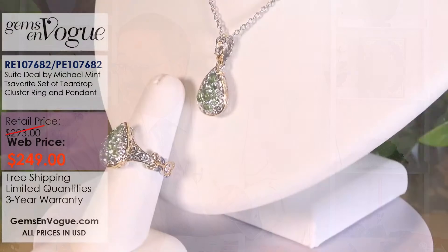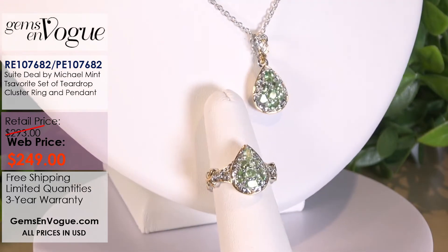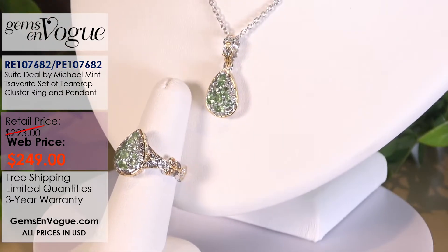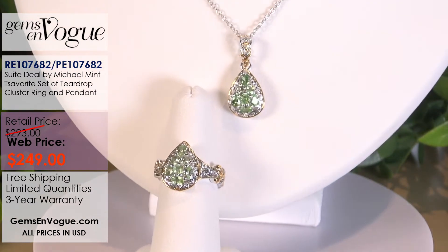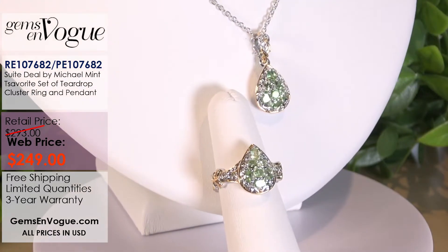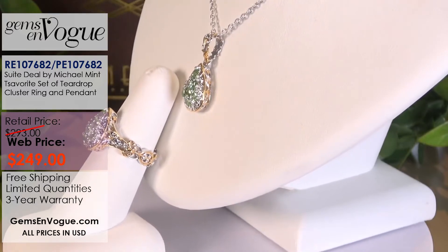If you want the most affordable sweet deal I have for you here, it's this one — mint Tsavorite. Tsavorite is one of the most expensive versions of natural garnet. It does come from Kenya, named after Tsavo Park. We have the mint Tsavorite ring and the matching pendant for an unbelievable price of $249. That's not each — that's for both together with free shipping, handling, and free sizing on that ring. That is absolutely phenomenal.